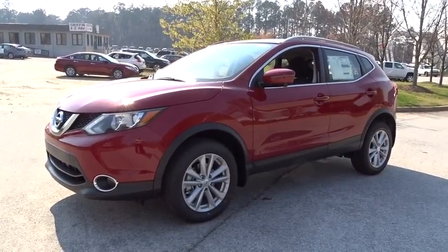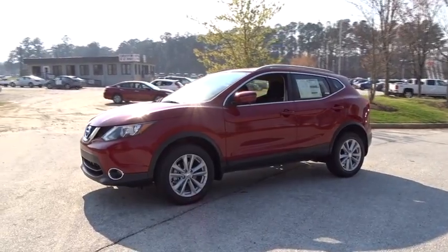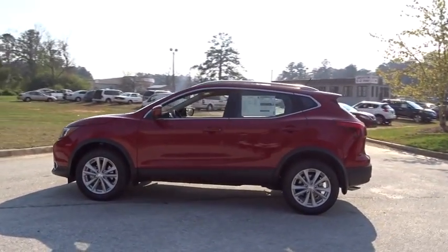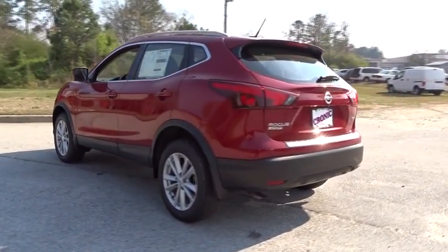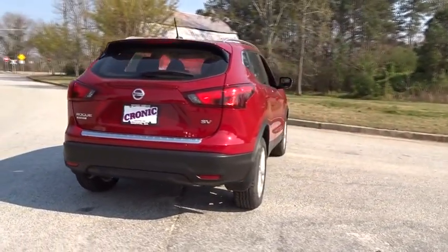2018 Nissan Rogue Sport. The Nissan Rogue Sport is a subcompact SUV that provides all the functionality. A smooth ride, lots of cargo room, and a roomy back seat is a recipe for a pleasant traveling experience. Here are some of this vehicle's great options.